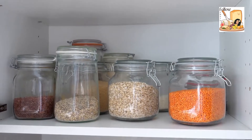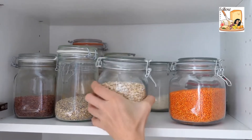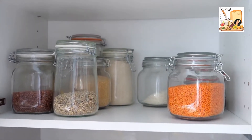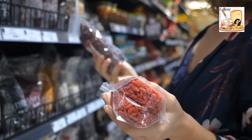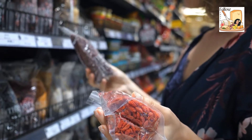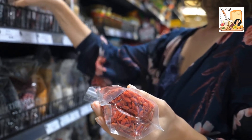Although the desi and kabouli chickpea varieties are the most common on store shelves, several wild chickpea relatives are currently being studied for crop diversity. When you go shopping for chickpeas, you're most likely to find desi or kabouli chickpeas.